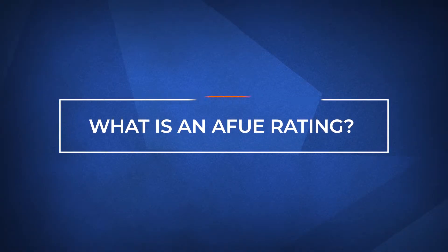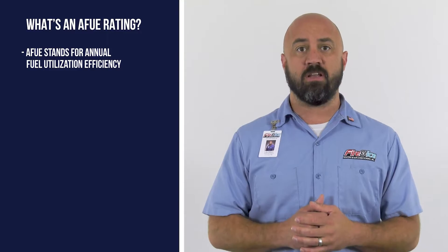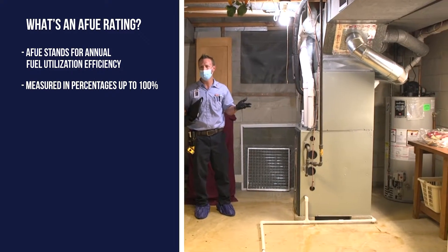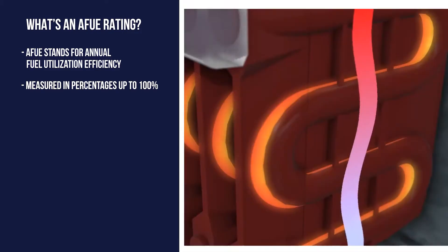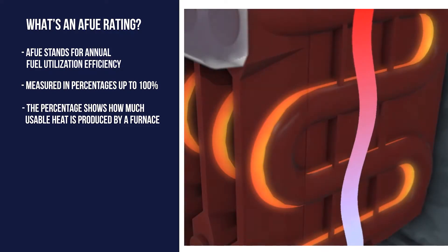So let's jump right in. AFUE stands for Annual Fuel Utilization Efficiency. This rating is a measure of furnace efficiency, measured in percentage points up to 100%. The percentage shows how much usable heat is produced by a furnace.